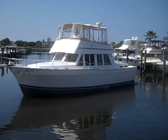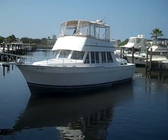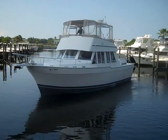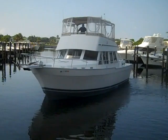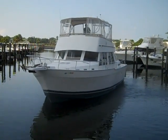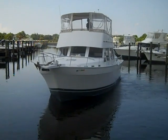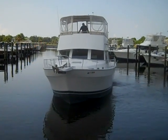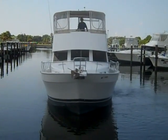This is the 2001 Main Ship 430 aft cabin trawler. This boat is by far the lowest price in the world market. It has such a great floor plan — three cabins, galley up on the same level as the salon — just a big roomy cruiser with lots of potential and opportunity.